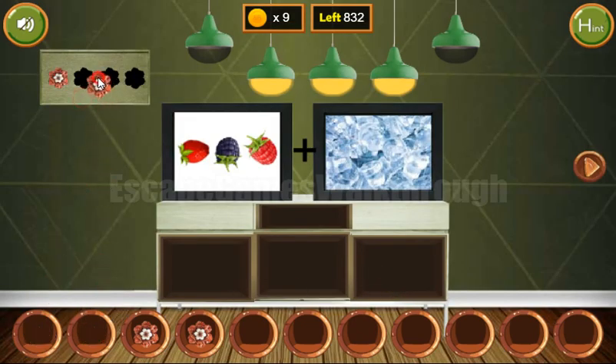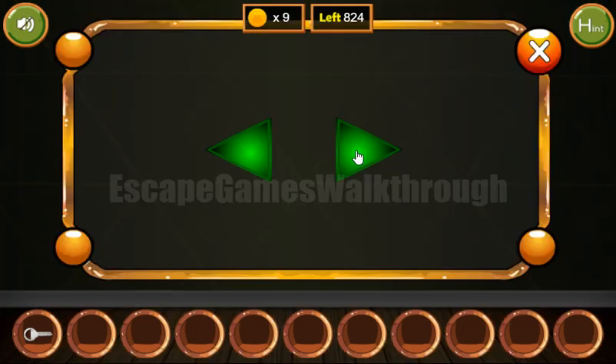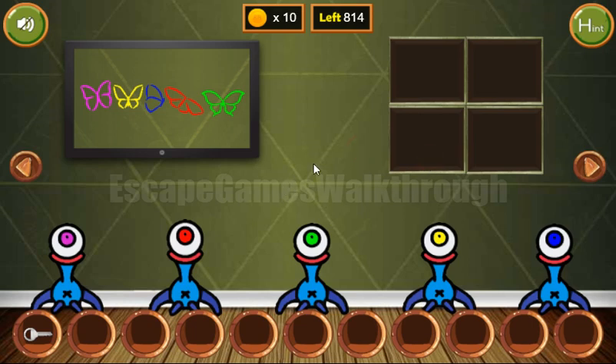We have all four flowers but only nine coins — one more coin to find. The hint is a seven pointing to the right, so we tap seven times right and get the last coin.